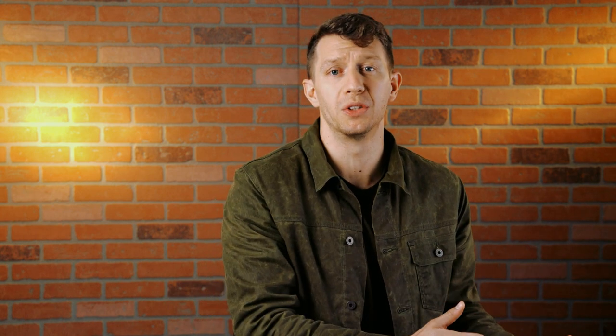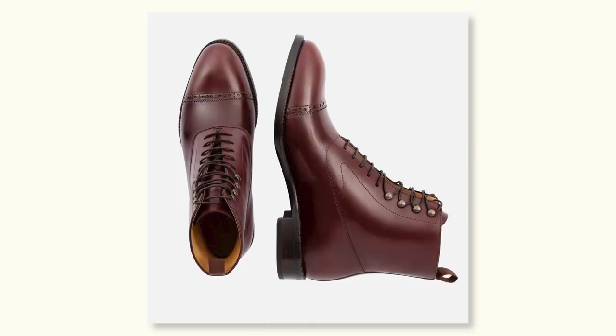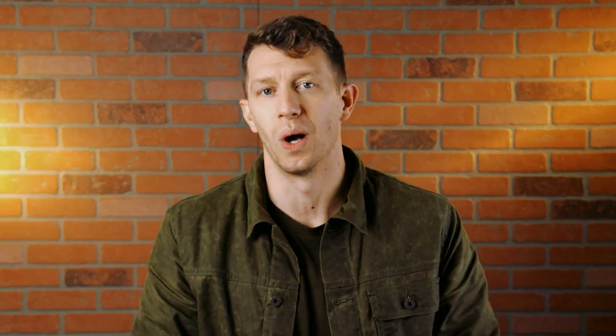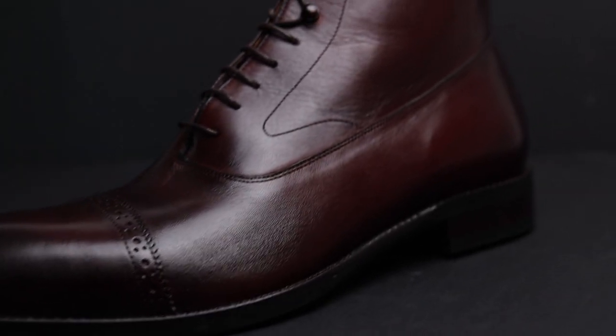Part of the reason is how Beckett Simonon is able to make such high-quality boots right around the $200 mark. Most brands have to make huge inventory purchases and mark up costs to cover all the different sizes, different leather options, and all that stuff that doesn't sell as well. But because Beckett Simonon only manufactures what they sell and doesn't need to pay for all that extra inventory, they're able to ship boots that look and feel more like a $300 brand.